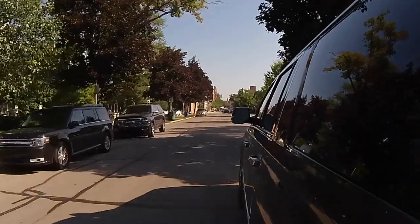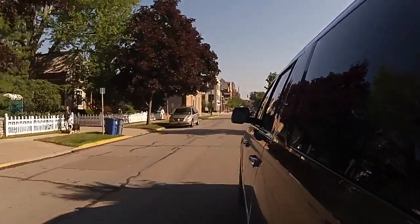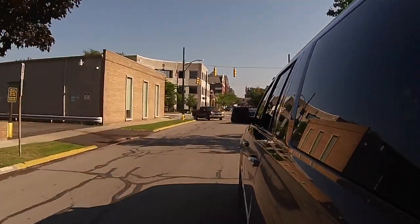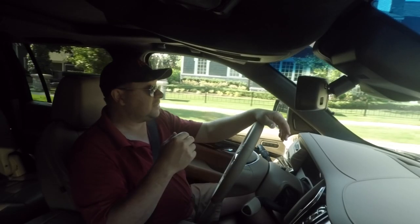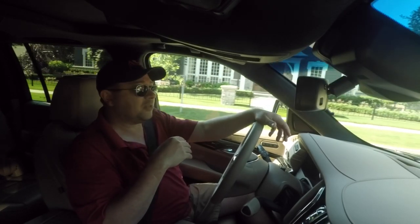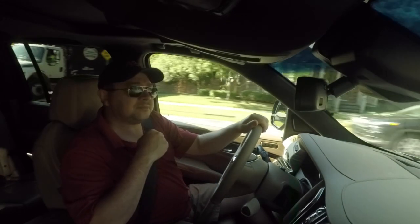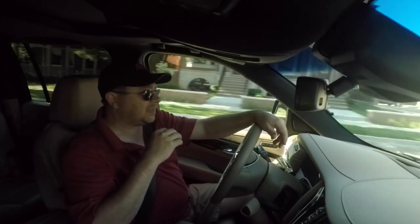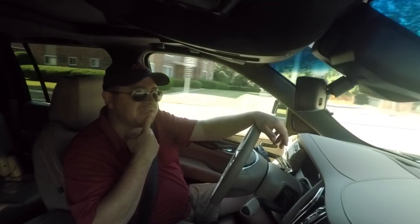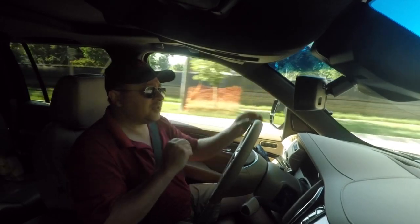There's been a lot of talk about just how good this new Escalade is — its presence on the road, its interior refinement, its ride, its handling, its overall quality. How does it stack up against the world's best, and is it once again the standard of the world? Well, mostly I have to say it lives up to the hype. This is a very good, solid, and interesting vehicle.